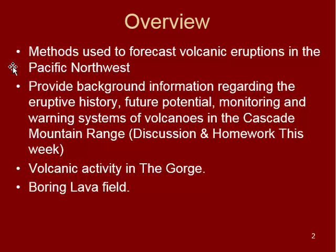This should be a little bit of a review from the last weeks when we talked about mitigating volcanic hazards. The next bullet point covers providing background information about eruptions, potential future eruptions, and monitoring for volcanoes in the Cascade Mountain Range — you are actually going to be doing this in your discussion post this week. So make sure you read through everybody's posts to get an idea of what is happening here, what has happened here in the Cascade Mountain Range geologically speaking. And then the next video we'll get into volcanic activity in the gorge and the boring lava field as well.